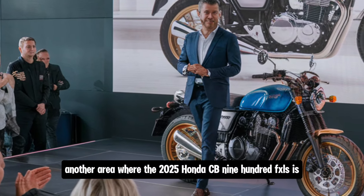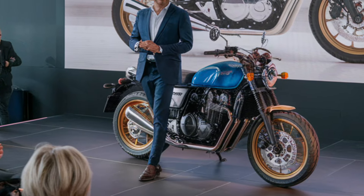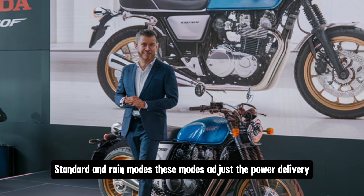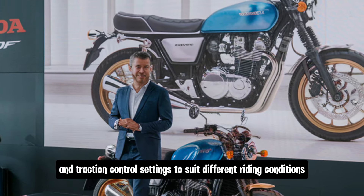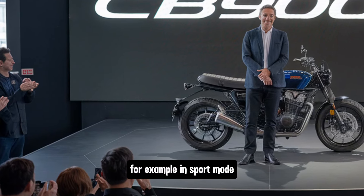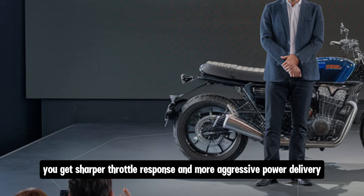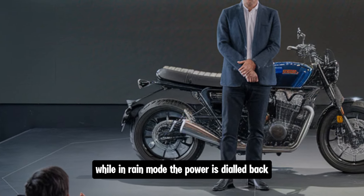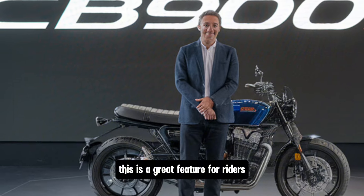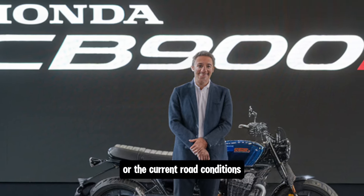Another area where the 2025 Honda CB900F excels is in its electronics package. The bike comes with multiple riding modes including sport, standard and rain modes. These modes adjust the power delivery and traction control settings to suit different riding conditions. In sport mode, you get sharper throttle response and more aggressive power delivery, while in rain mode, the power is dialed back to provide better traction on slippery surfaces. This is a great feature for riders who want to tailor the bike's performance to their riding style or the current road conditions.